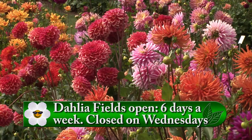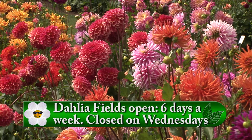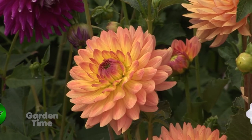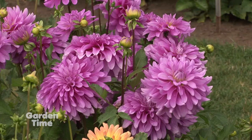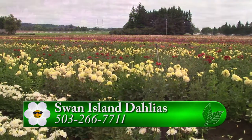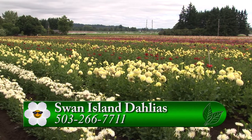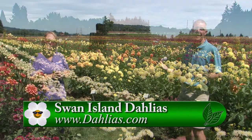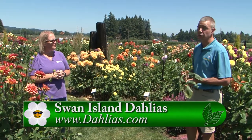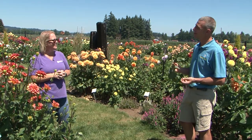Since the festival is canceled, you have two months — August through September — to come visit. The display gardens are stunning, the fields are in full color. You can come out, wander the display gardens and the fields, get cut flowers, and even order for later. For more information, the best place is their website — dahlias.com — or you can follow them on social media. For dahlia care information, go to Swan Island's website or Gardentime.tv.